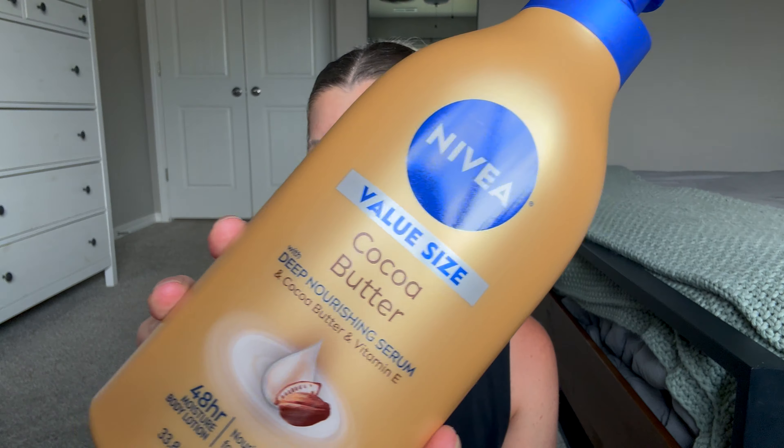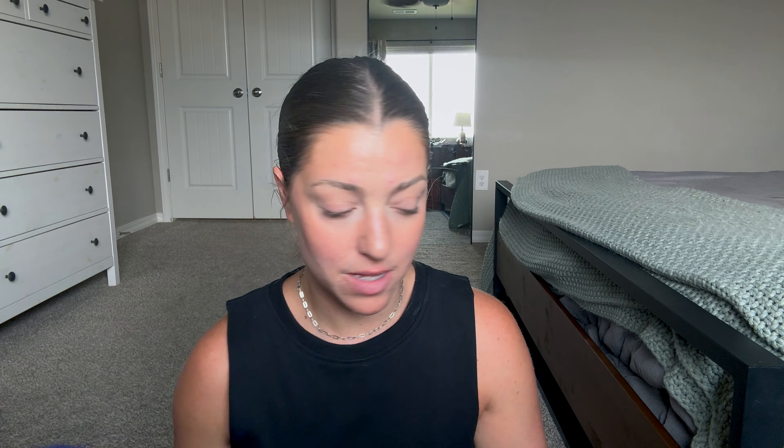So I went to Target really quick and got a few things. First of all, I got some more body lotion — this is the Nivea Cocoa Butter Body Lotion, I got the big one. This stuff is great, it smells really good and it feels great on the skin, so perfect for summer. It's a little bit lighter weight than a cream I usually use in winter, but I still need a good hydrating body lotion in summer because it's dry in Colorado.